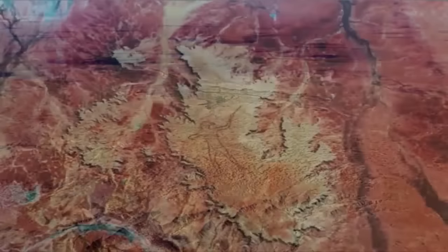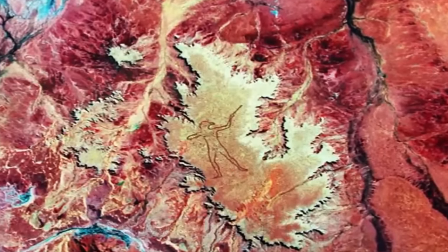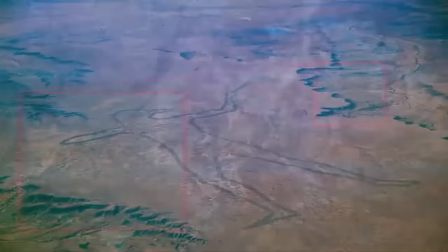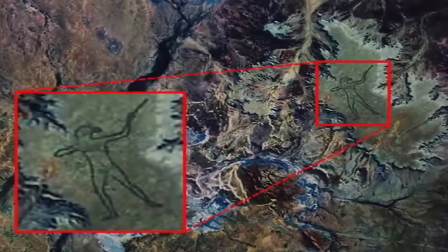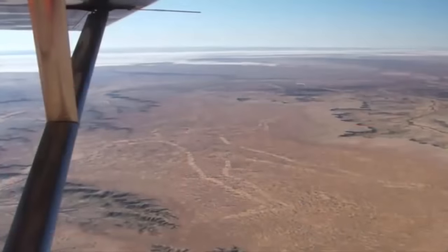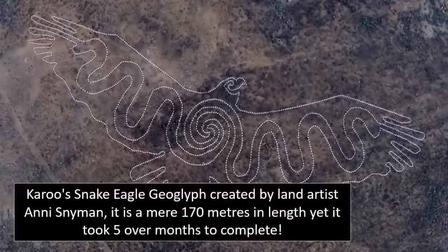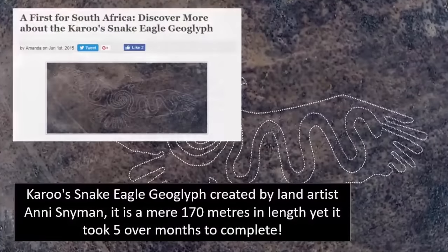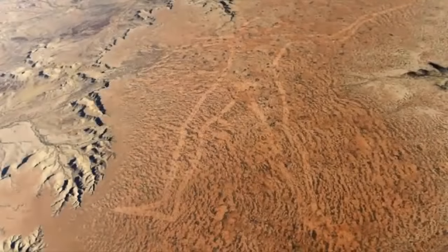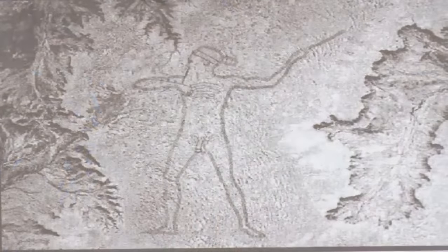Called the Marree Man, or Stuart's Giant, it was discovered by Trek Smith on the 26th of June 1998 — a charter pilot flying between Marree and Coober Pedy in the vast remote bushlands of Southern Australia. Created deep in the outback, far away from civilization, the creators of this gigantic drawing remain a complete mystery. At 4.2 kilometers tall with a perimeter of over 28 kilometers, due to the massive undertaking these lines would have been and the huge resources they demanded on the land and in the air, the fact that no one saw it being created or reported it makes its creation extremely perplexing.